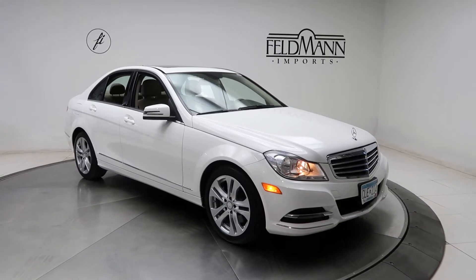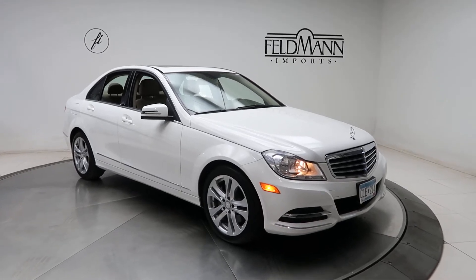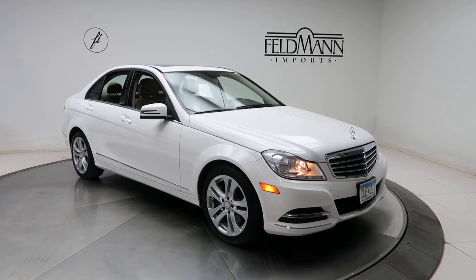Hey, how's it going everyone? This is Chris from Feldman Imports. Today we're taking a look at a 2014 C300 4Matic Luxury.